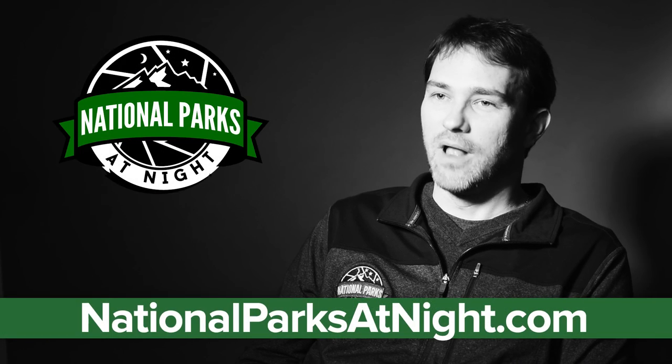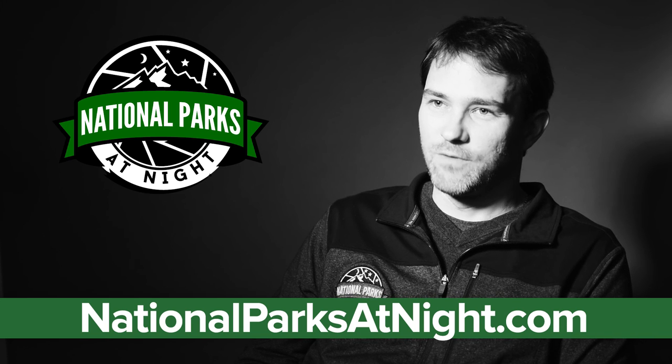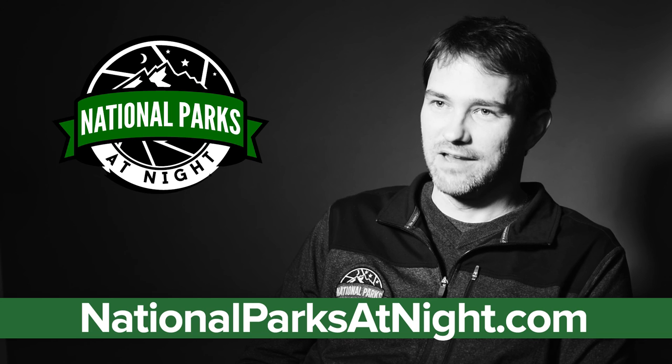If you like this, check out our blog. We have articles about the national parks and a lot of tips about photographing at night. And for the ultimate experience, come join us on one of our workshops. More information at NationalParksAtNight.com.